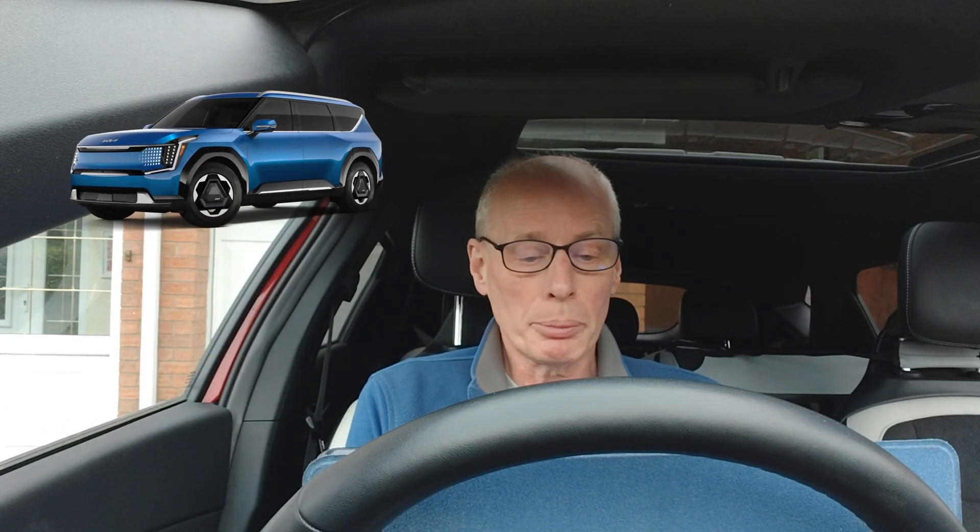Hello and welcome to another episode. This episode is about two new technical service bulletins that have been released in the USA for the Kia EV9.